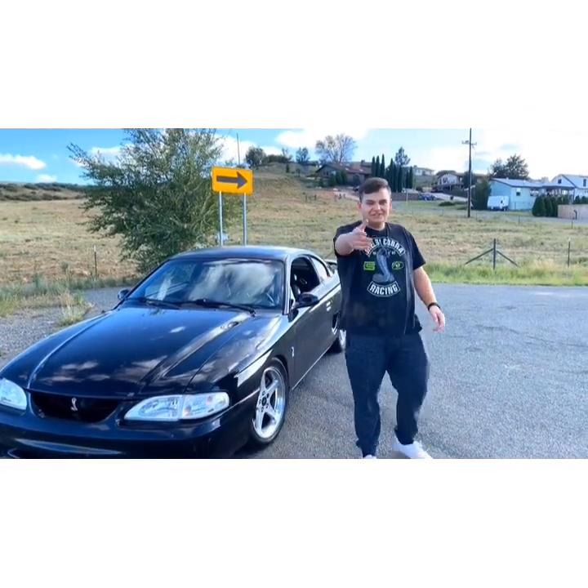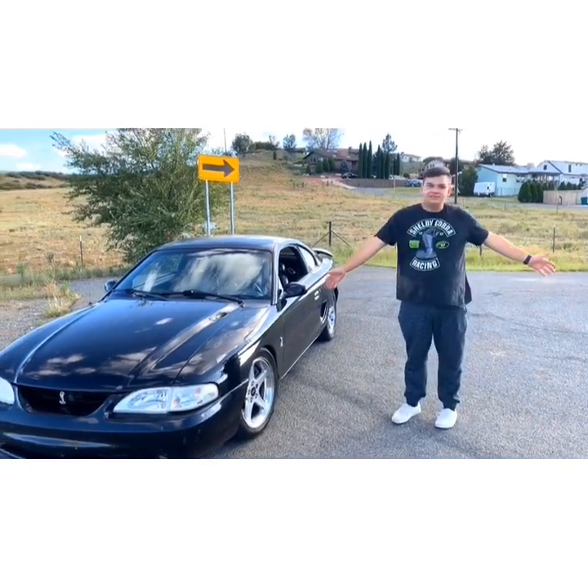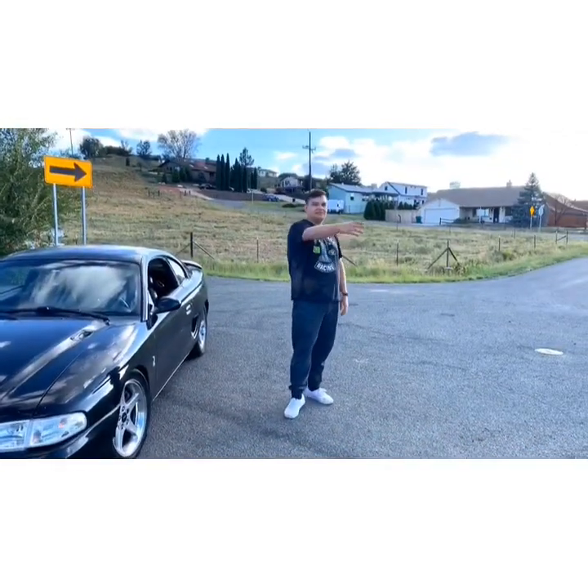What's up guys? Thank you for tuning in to my YouTube. Today I'm out here in Rescue Valley, Arizona with my buddy Alex, the cameraman. We're out in a secluded area, it's very pretty.